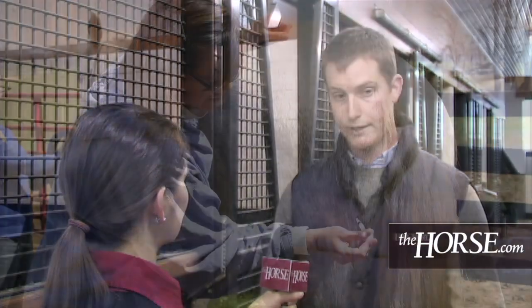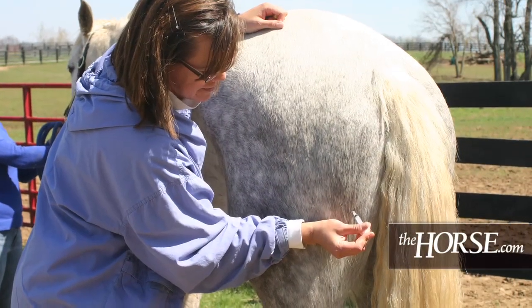Horses that are traveling, actively competing, and going to sales need to ensure their immunity and immune status is high and adequate to protect them from getting sick — and to protect the other horses around them as well.